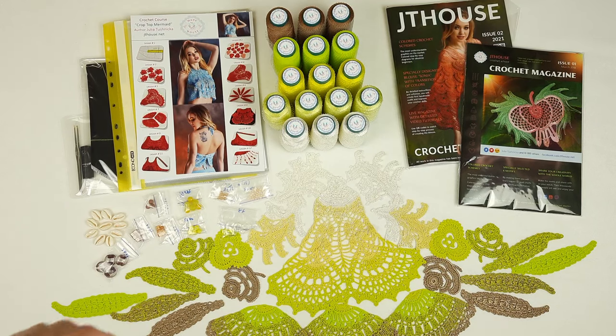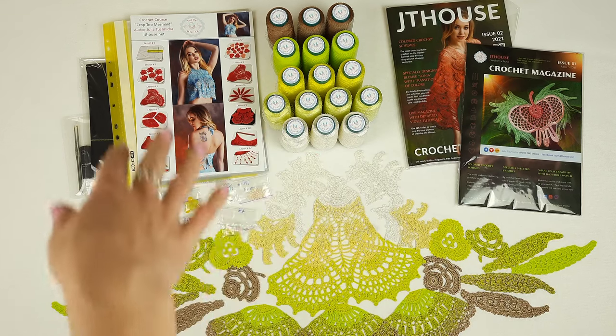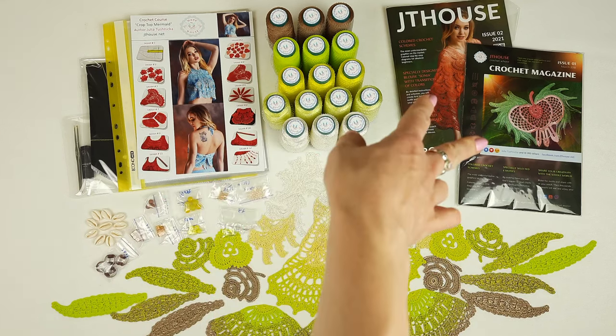Hello, my friends! Today I am sending a really big package to my new client. We have here, beside this DIY crochet yarn kit, two magazines.